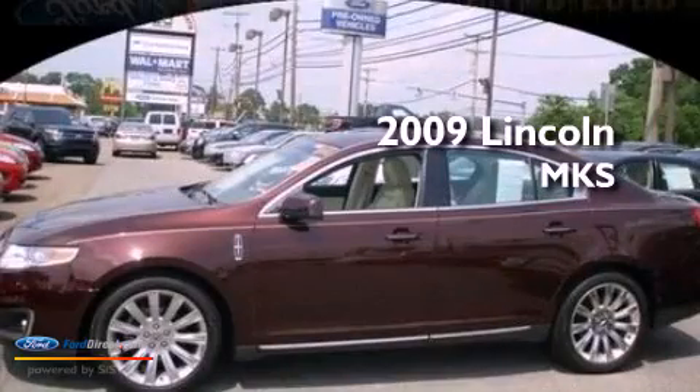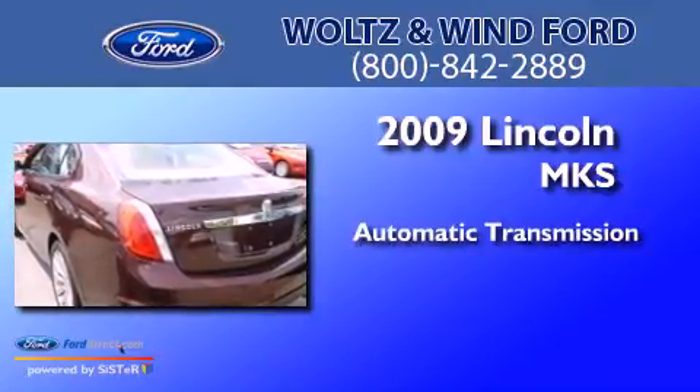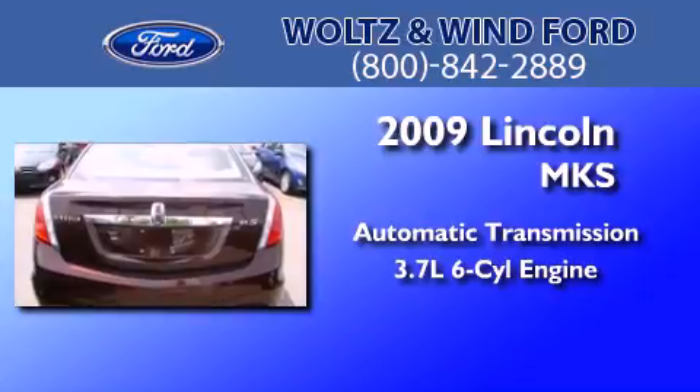This is a 2009 Lincoln MKS. This four-door sedan has an automatic transmission and a 3.7 liter V6.